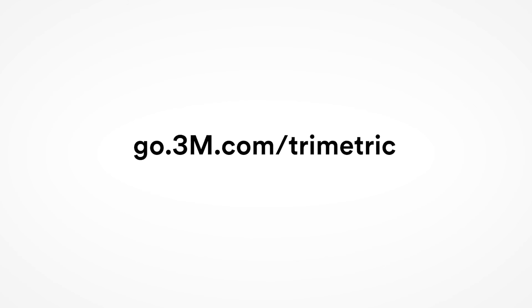Thank you for choosing 3M. Visit go.3m.com/trimetric to learn more, or contact your local 3M representative.